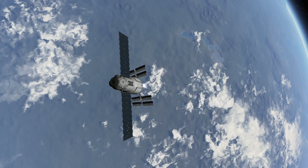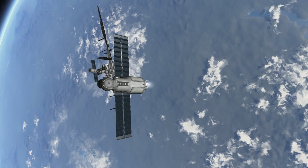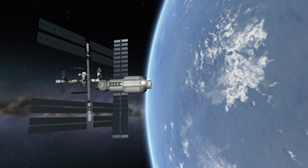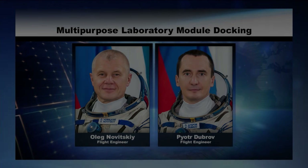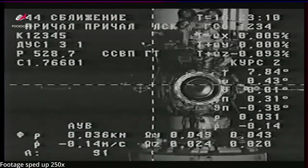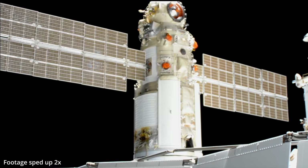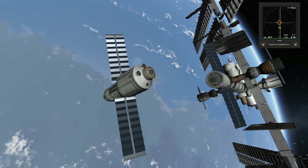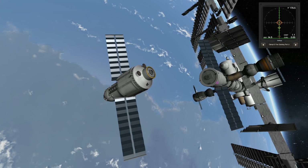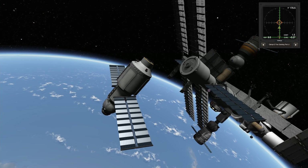So Nauka was at the ISS, but its troubles were not over. While on close approach, there appeared to be some problems with the automated course docking system, and the Russian cosmonauts aboard the space station were instructed to use the TORU remote docking system. However, it seems that at the last moment the system decided to comply and Nauka docked safely to the ISS. Docking things together in space is not an easy feat, which is also true in Kerbal Space Program.